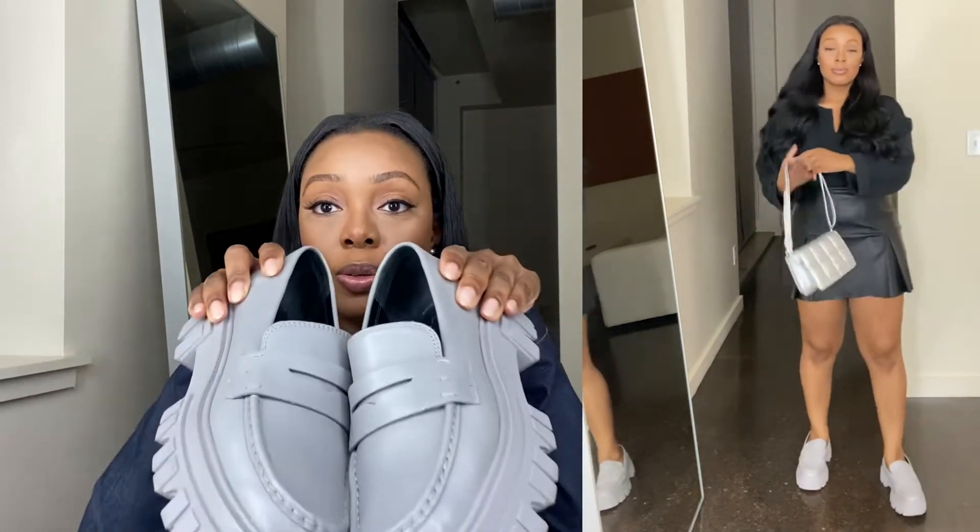I ordered these in a size eight and they fit perfectly, though they are a little bit roomy so you could probably go a half size down. I'll put a picture of me styling these with a black top from Urban Outfitters, a skirt from Express, and some stockings because it is brisk out. It's so cute — so simple but so cute. Loafers are definitely in, and I love the monochromatic look.